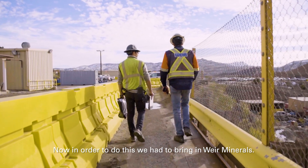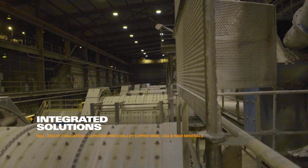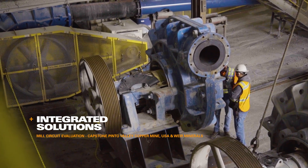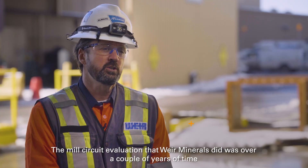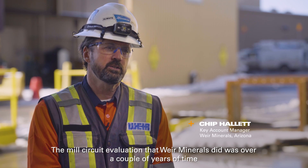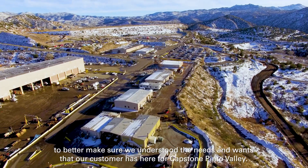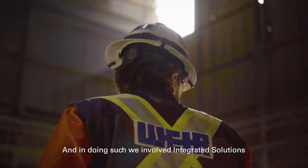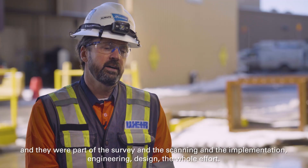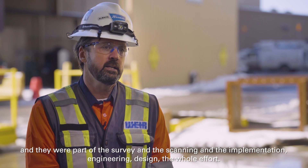In order to do this we had to bring in Weir. The mill circuit evaluation that Weir Minerals did was over a couple of years of time to better make sure we understood the needs and wants of our customer here at Capstone Pinot Valley, and in doing such we involved the integrated solutions team — they were a part of the survey, the scanning, the implementation, engineering design, the whole effort.